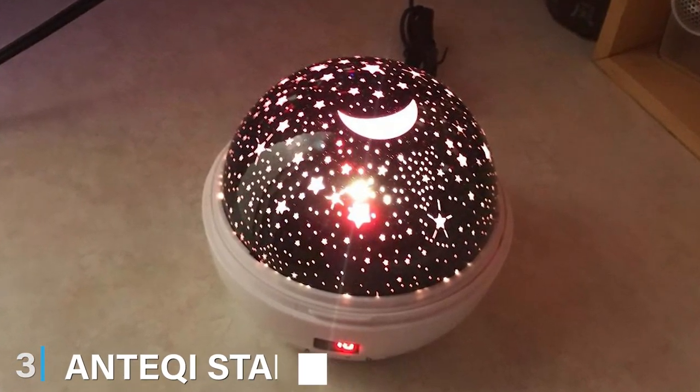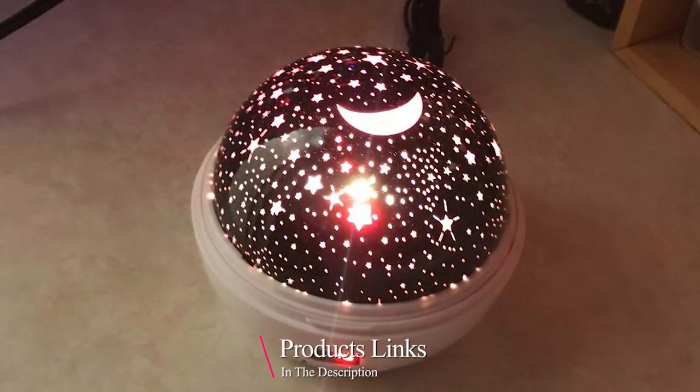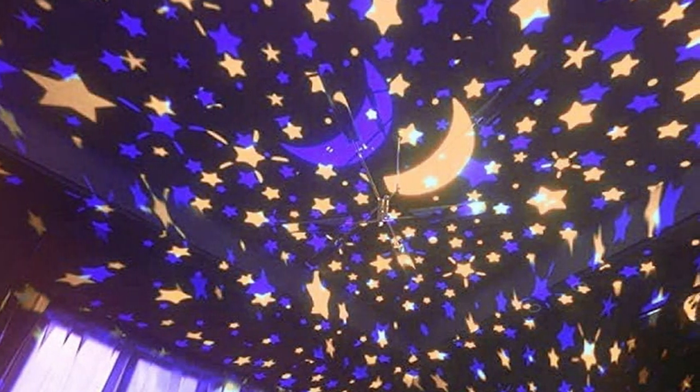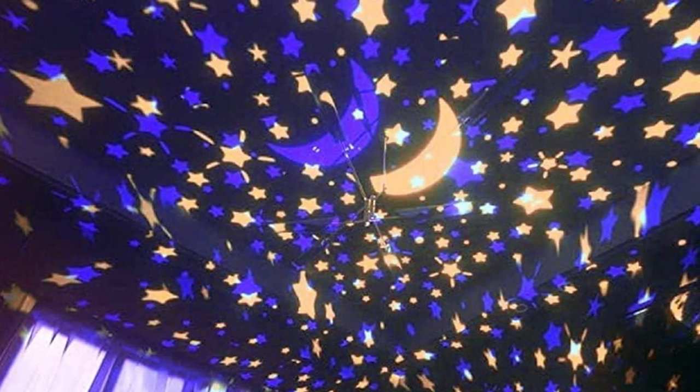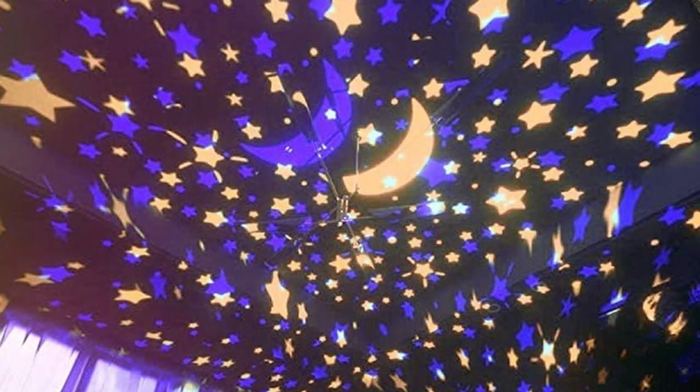This projector stands out with its elegant design that adds a touch of class to any room. It's not just for kids — adults will appreciate its sophisticated look too. Quality-wise, Antikey doesn't cut corners. The nightlamp is constructed with durable materials, ensuring it lasts for years.